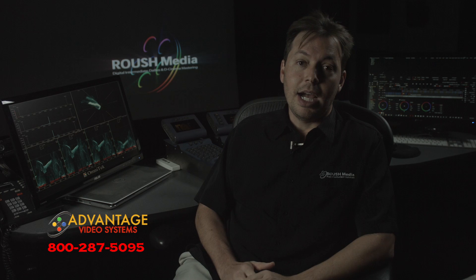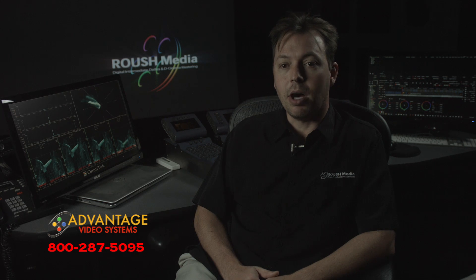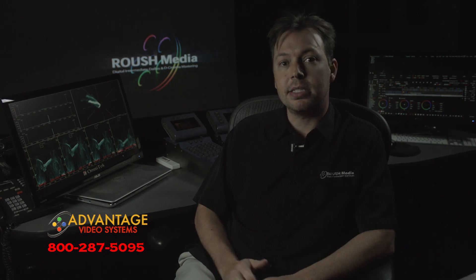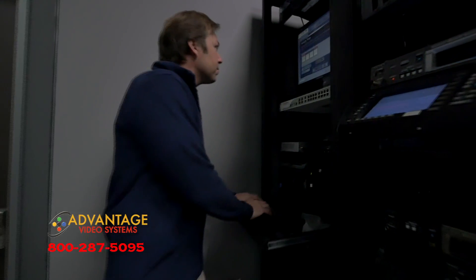Jeff at Advantage is absolutely wonderful and has been awesome to us — I've known him for a number of years and I absolutely trust him with all of our needs to get us the equipment we need in a very time-efficient manner. He has some of the best customer service I've ever had. I can literally call him up on the phone and he will deliver whatever I need almost hours later.